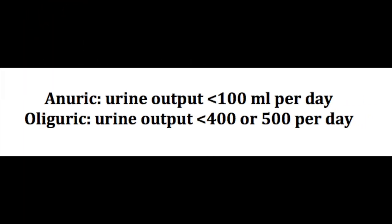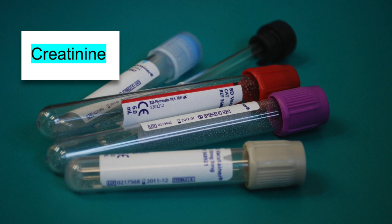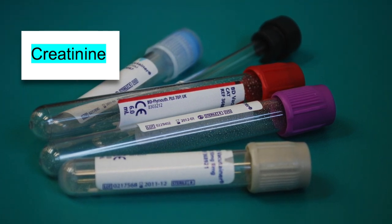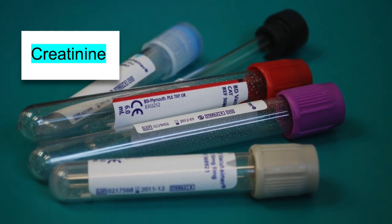There are two medical terms that are important to know if you're a healthcare provider. The first one is anuric, which is a urine output of less than 100 mL per day. And oliguric, which is a urine output of less than 400 or 500 mL per day. These two terms are sometimes used interchangeably, but they're not the same thing, and that's important to know. You'll also often hear about the lab level creatinine in relation to the GFR — when the kidneys aren't functioning properly, they aren't able to get rid of this waste product creatinine.